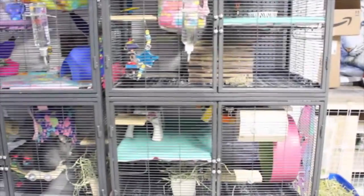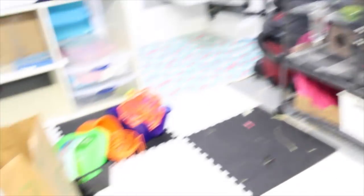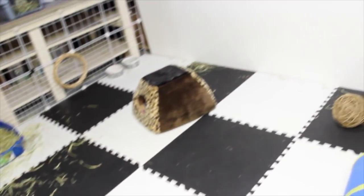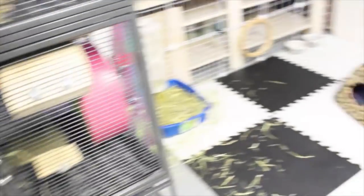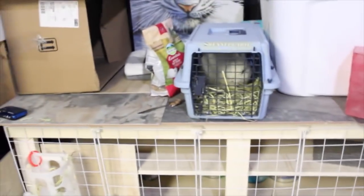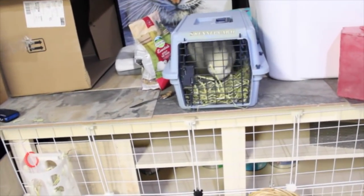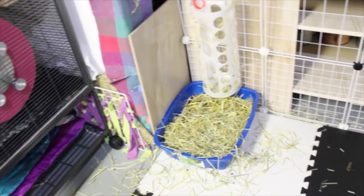I'm done with the girls' cage - I just about cleaned it, that's why I didn't wipe anything down. Now I have to clean up all of this mess, but I'm not going to show that because it's going to take a long time and my camera is being a little funky. Lemmy is still enjoying his little hay pile, digging in it - I'm going to be cleaning his litter box and vacuuming everything over here.